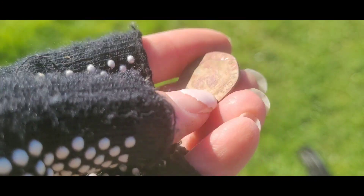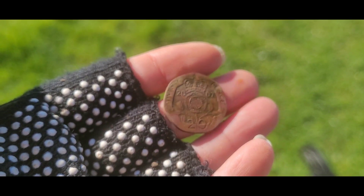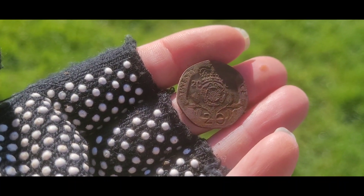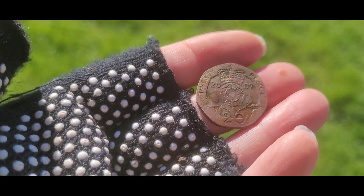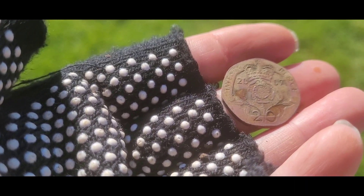This one is Queen Elizabeth II, obviously — 2007, so about 15 years old. Nice!